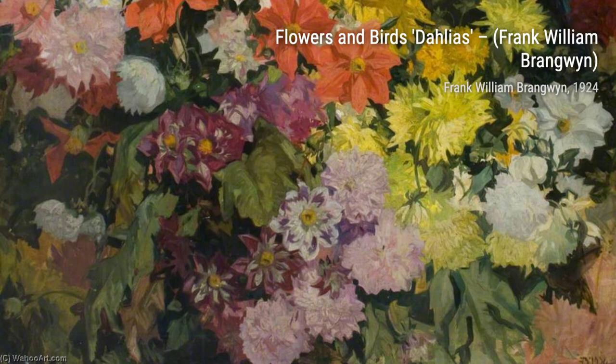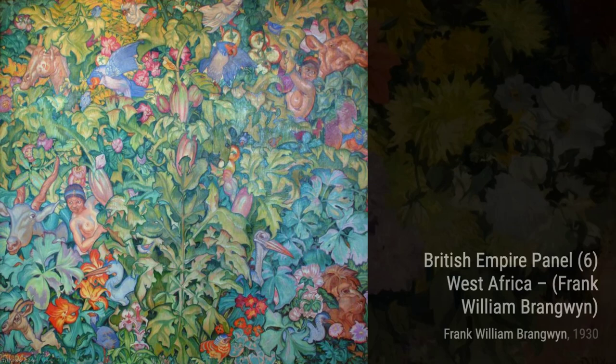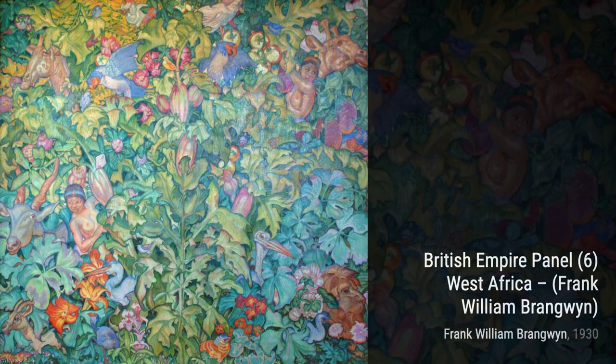Next, we have British Empire Panel 15, East Indies. This painting takes us on a journey to the exotic East Indies. The vibrant colors, the intricate details, and the depiction of daily life transport us to this fascinating part of the world.